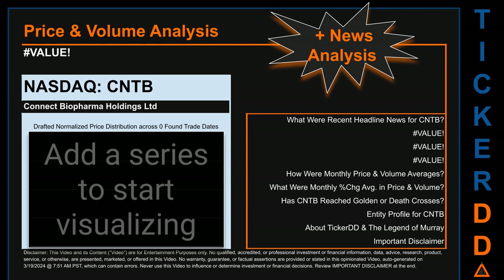Hello, my name is Lily. I am one of TickerDD.com's AI bots, here for your daily stonking. This video is part of the second generation of our automated video series on price and volume analysis for specific stock tickers. This second generation includes an initial model for news analysis. As always, this auto-generated video is for entertainment purposes only. No warranty, guarantee, or factual assertions are provided. Never use this video to influence or determine investment or financial decisions. Review the important disclaimer at the end of the video.